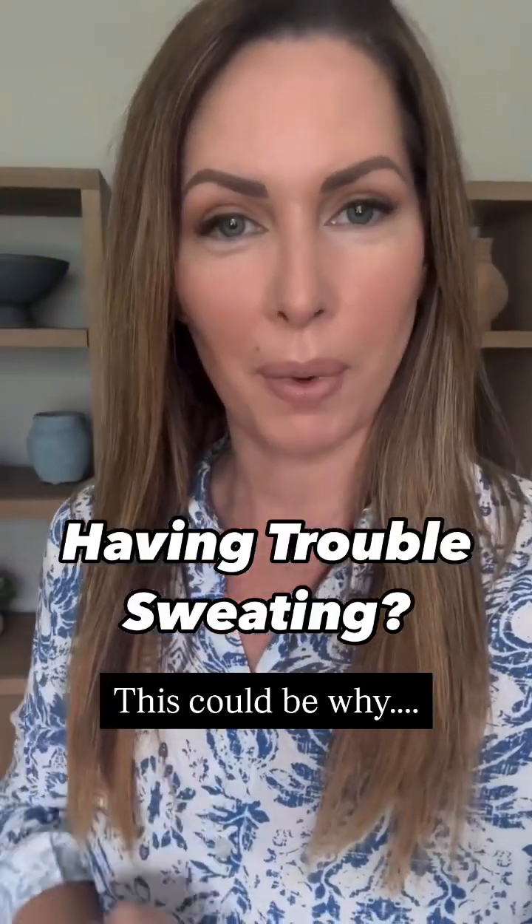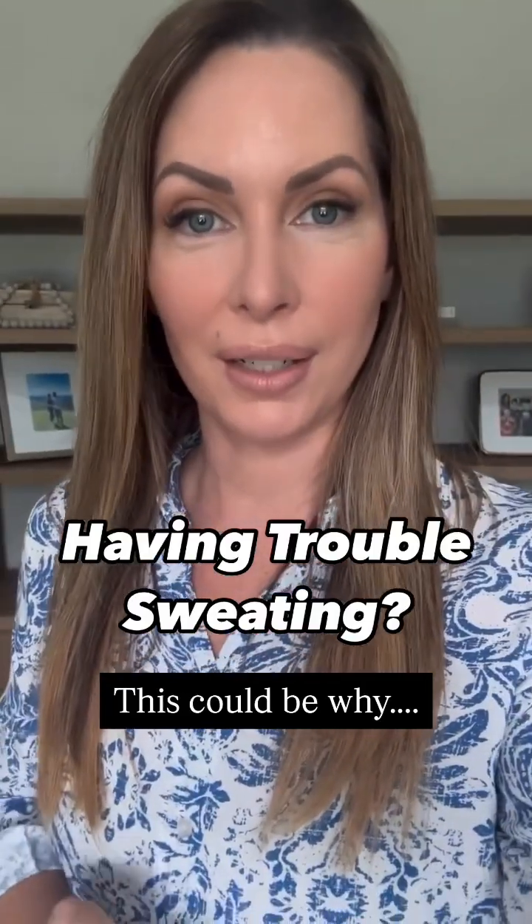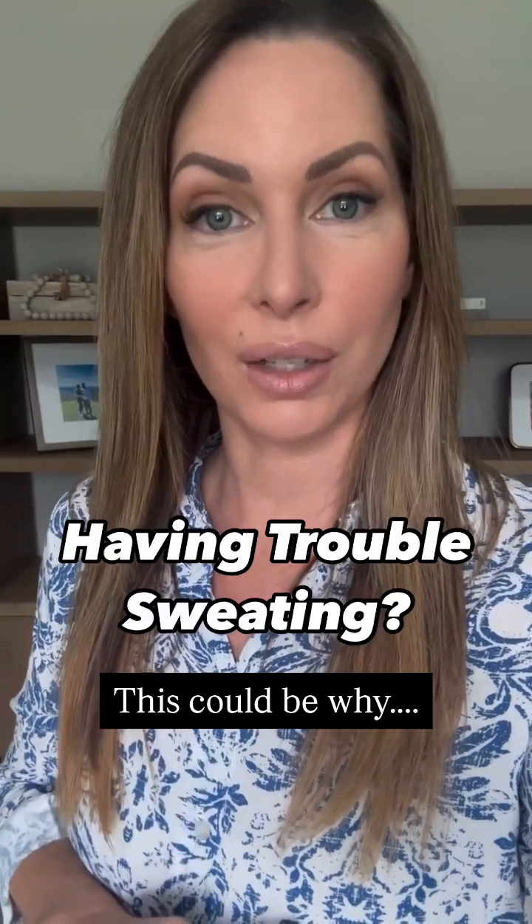One of the most common responses when I tell people you need to sweat to detox is that they can't sweat. A lot of the times you can't sweat because you're dehydrated.